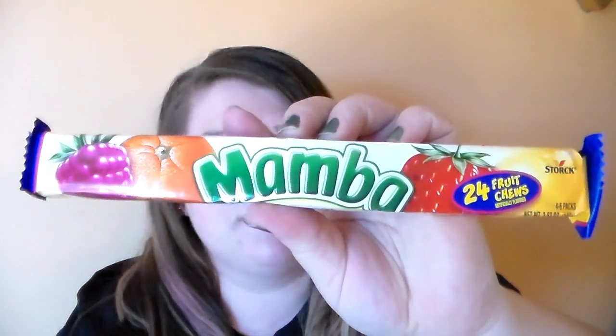Then I got a pack of these little chewy candies — it's like Mamba or something like that. I remember eating them when I was little. And of course I got my favorite — I love these — the Sweet Tarts Soft and Chewy Ropes.